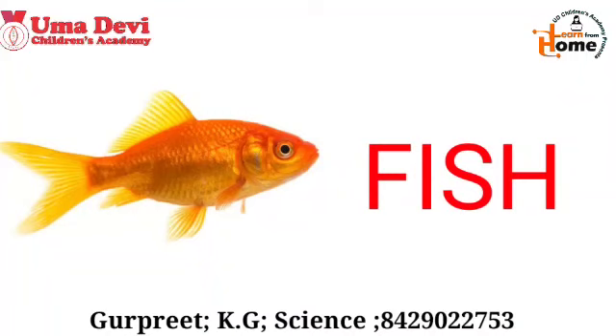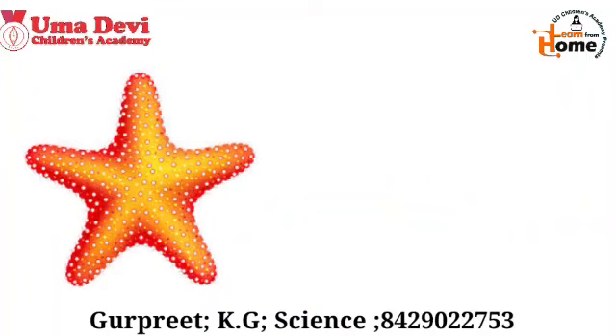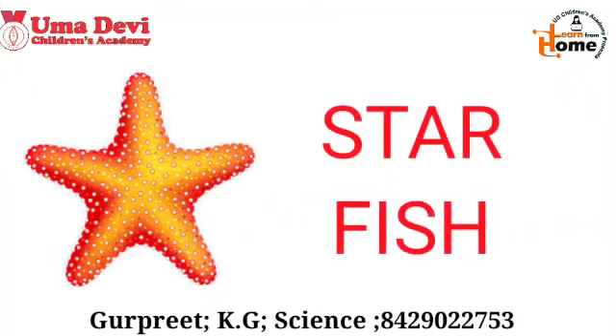Now let's see the next water animal. What is this? This is a starfish. The spelling of starfish is S-T-A-R-F-I-S-H.